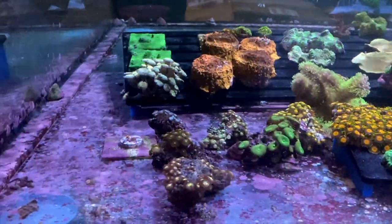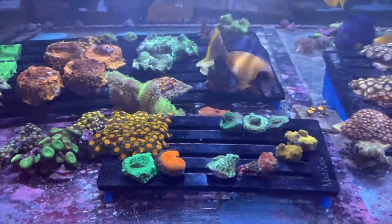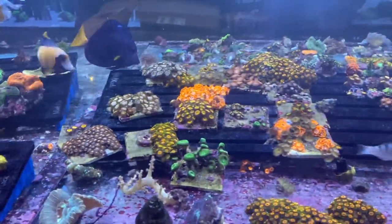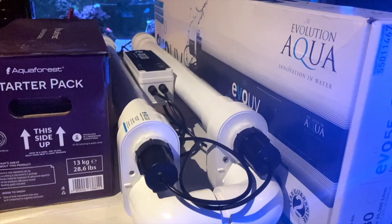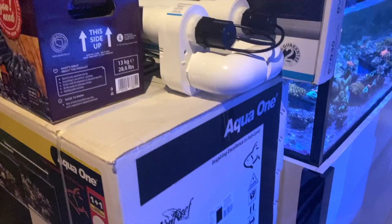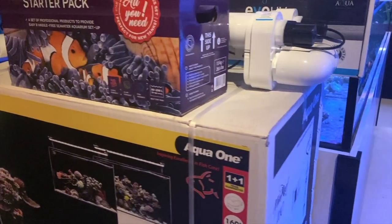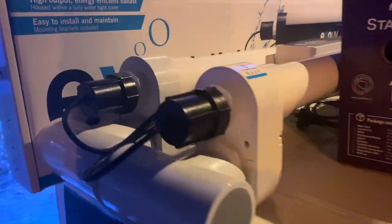Coming over to this side we've got a few bits and pieces including some frags, lots of zoas, some Symphyllia frags, maybe some Ricordeas, some trachyphyllia, and a few grow-out zoas and palythoas just doing their thing. At the end of this tank I wanted to show you the new Evolution Aqua range of UVs - this is the first time I've seen one in person and they look pretty impressive, a big solid unit. I'm keen to do some reading on the technical details, but having seen them in person they look like a solid bit of gear. The Aqua Forest starter pack is here as well.